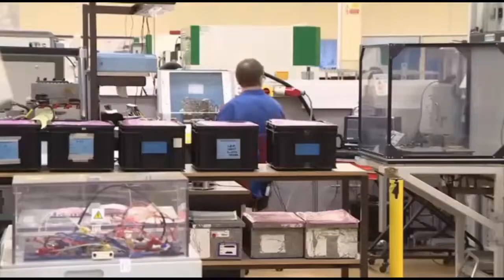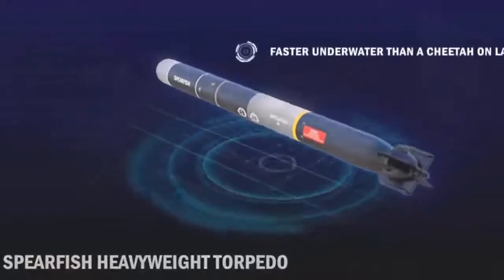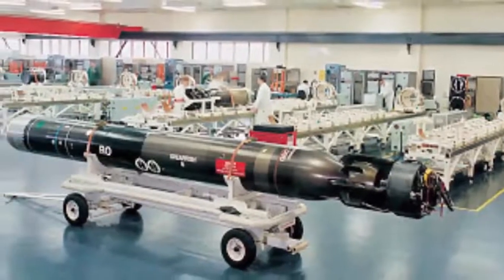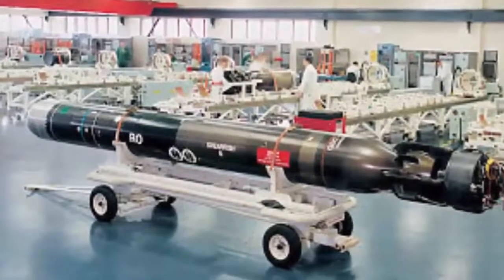The original Spearfish torpedo entered service with the Royal Navy in the 1990s. This recent £270 million upgrade ($350 million) included a new warhead, safer fuel system, and what has been described as an enhanced electronic brain. A team of around 100 engineers and naval weapons experts at BAE Systems in Portsmouth spent nearly six years improving the torpedo. The new torpedo was tested over the course of four days at special ranges near the Kyle of Lochalsh on the northwest coast of Scotland.